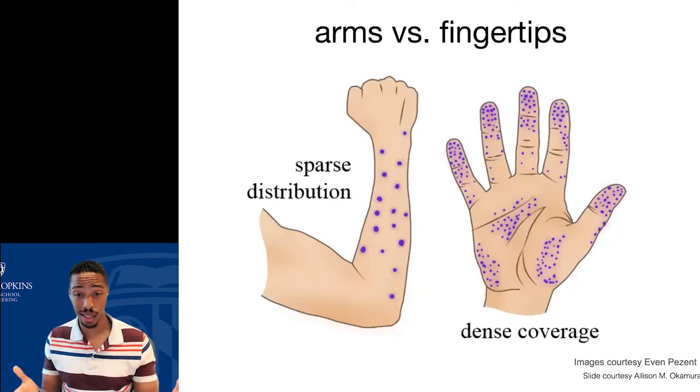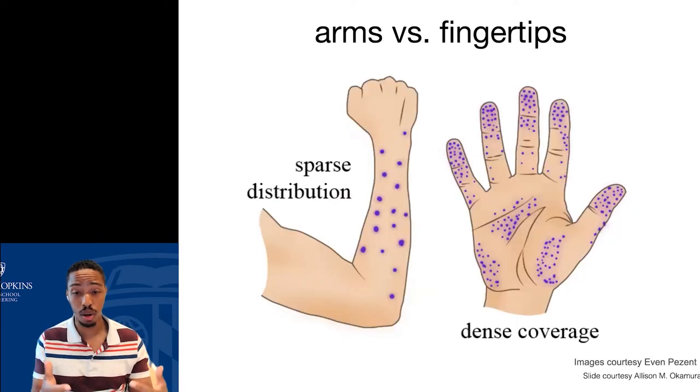We've got an outsized distribution of touch information coming from our hands and face. When we look at our hands and arms, the number of touch sensors differs in distribution — in our hands we have very dense coverage, especially at the fingertips and palmar region, whereas the rest of the arm is more sparse. That makes a lot of sense, since most of our physical interactions with the world come by reaching out with our hands and touching objects around us.